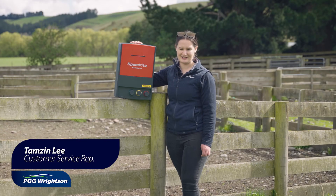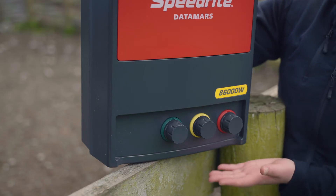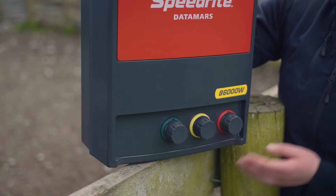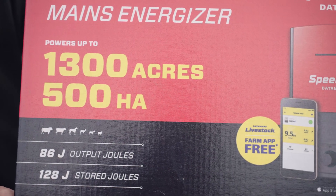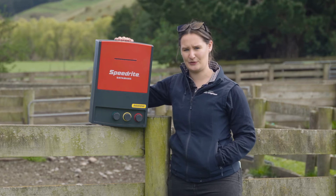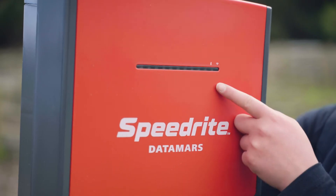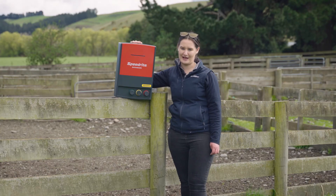G'day, I'm Tamsin from PGG Wrightsons in Darfield, and today we are here to showcase the new 86,000 watt mains energizer from SpeedRite. With 86 Joule output, this mains energizer can cover up to 290 kilometres or 500 hectares worth of fencing. This unit is also Wi-Fi and Bluetooth enabled and is compatible with your SpeedRite app, so it can be controlled from your house.